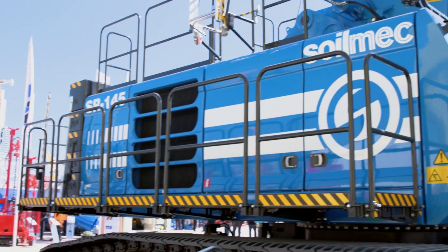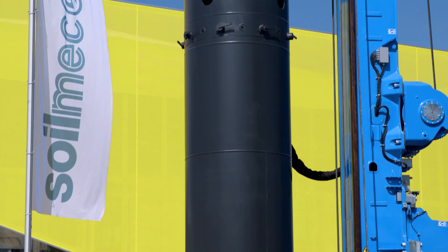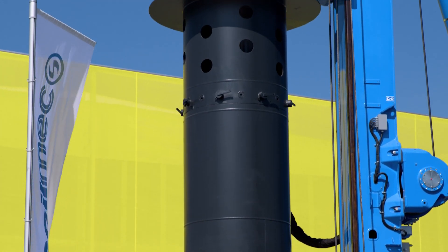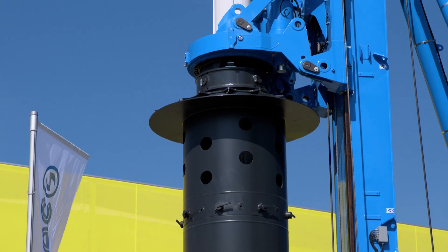Buongiorno, my name is Walter Faniagua from Pilotech in Mexico City. We've been in the business since 1981 and we have several Soilmec rigs. I've been very impressed with the new SR-145, which is particularly focused on casing driving. Very impressive and a very tough machine — I love the new blue.